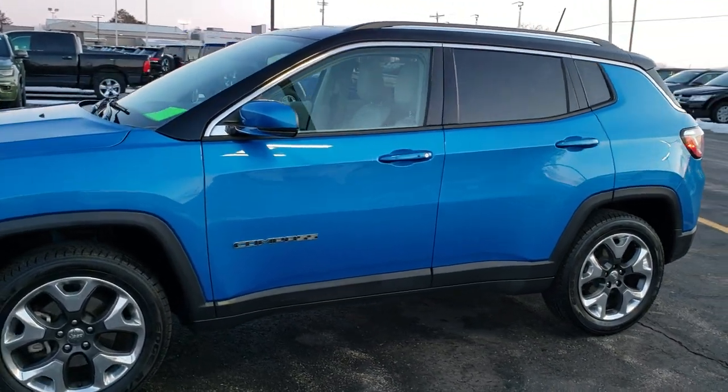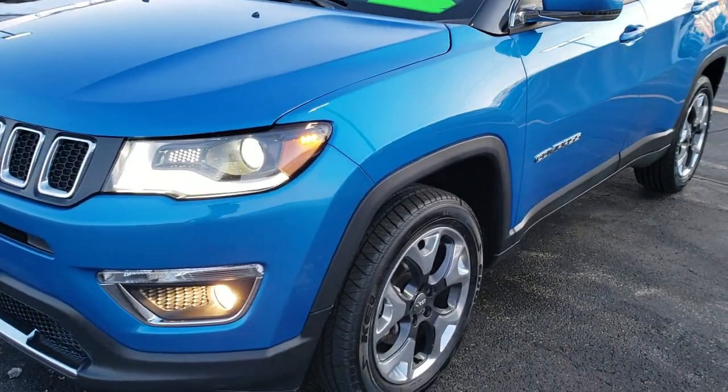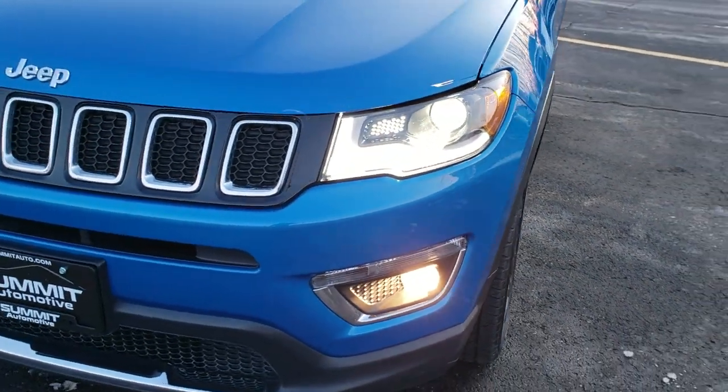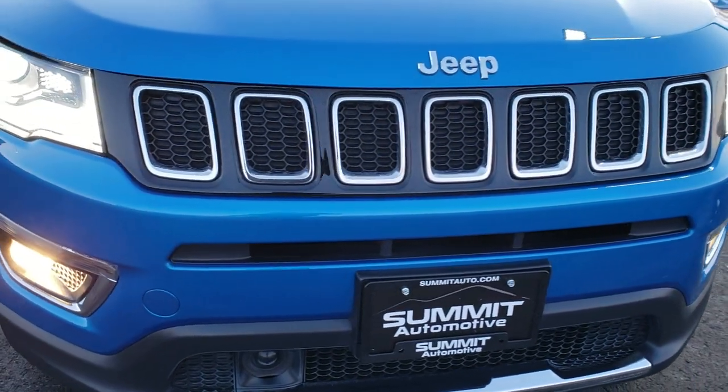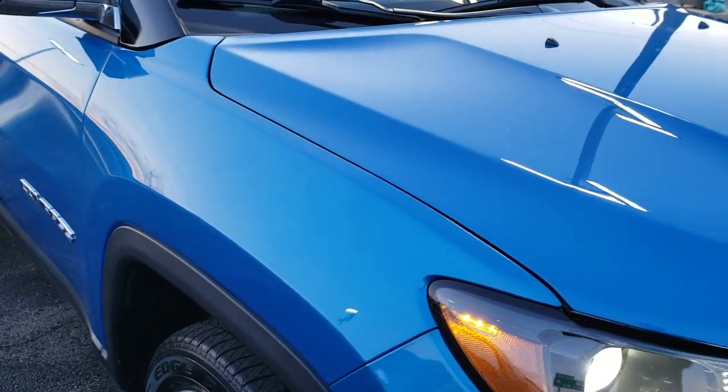This is stock number 10552. We are here at Summit Automotive in Fond du Lac, Wisconsin, your new and used Jeep and Jeep Compass headquarters. Today we are checking out this extremely clean 2018 Jeep Compass Limited.